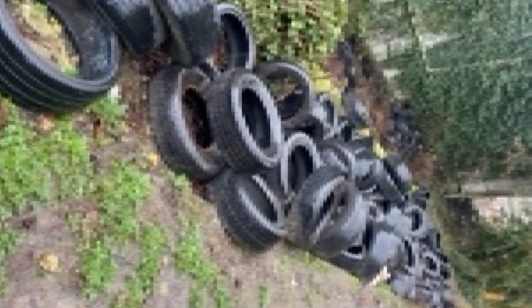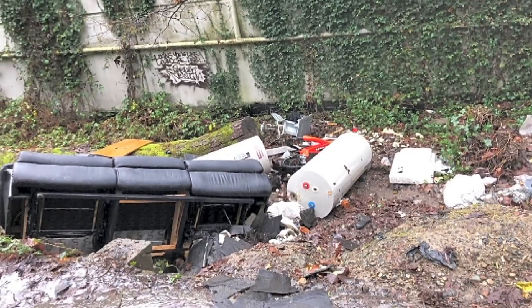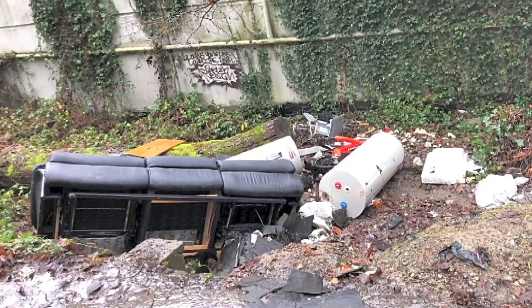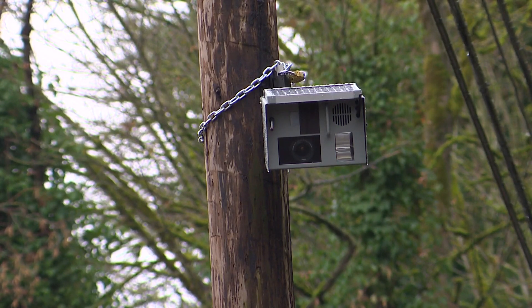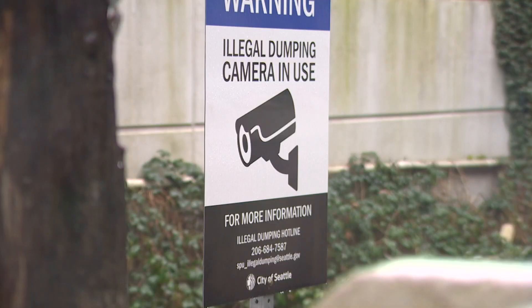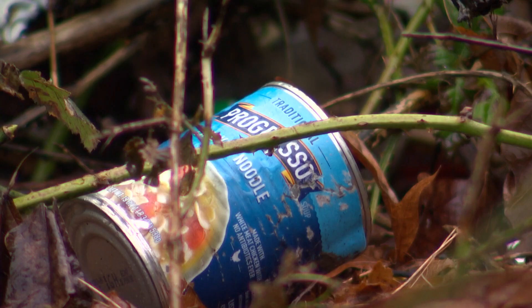We had over 5,000 tires dumped. We had a boat, we had cars, we had a whole kitchen remodel thrown out here. Seattle Public Utilities is installing a motion-activated camera Friday as part of its pilot program that, after 30 seconds, not only sends a message — 'Please dispose of your waste responsibly' — but takes a picture of potential illegal dumping, something nearby businesses have been asking for.